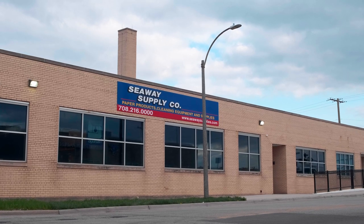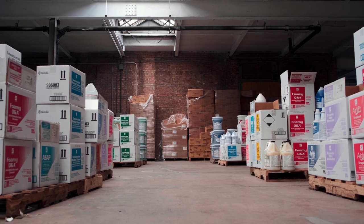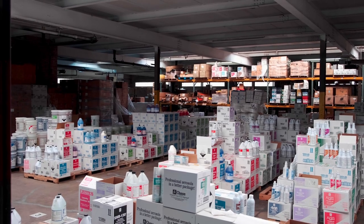I'd like to introduce myself. I'm Tom Ngoren with Seaway Supply Company. We're located in Maywood, Illinois, which is just west of Chicago. 30,000 square feet of cleaning equipment and supplies. Let me walk you through the facility.